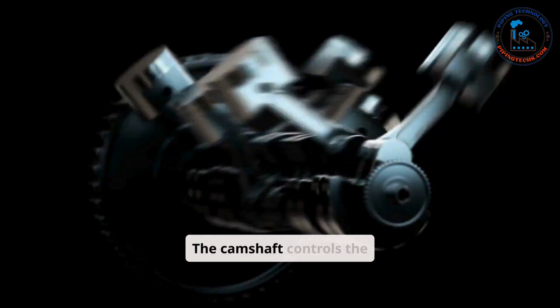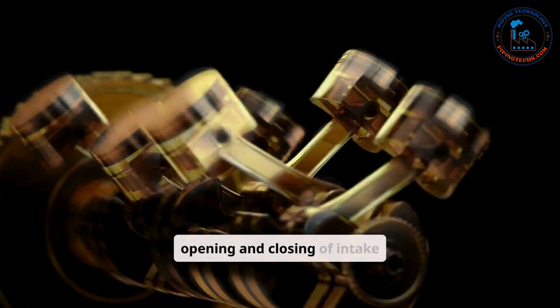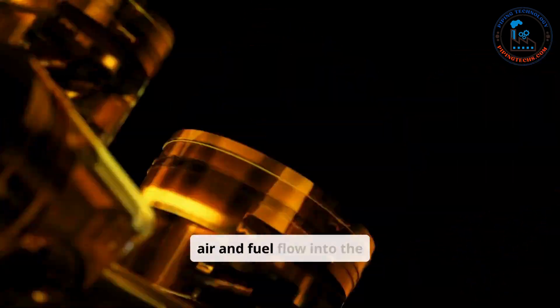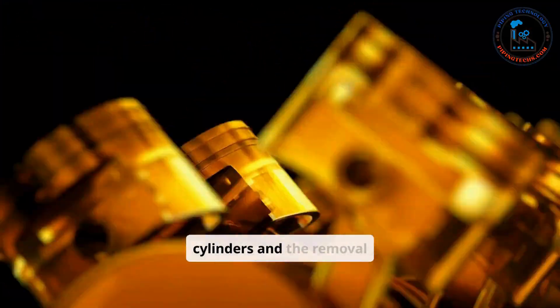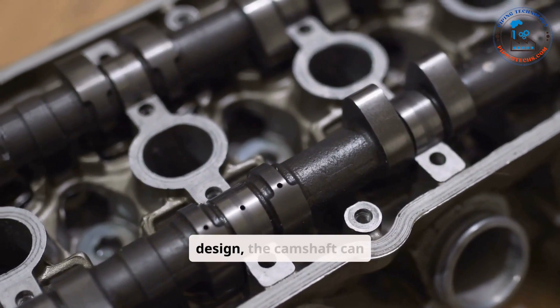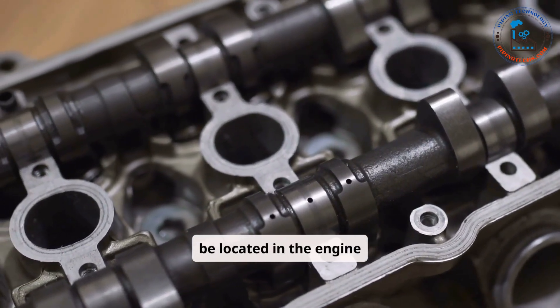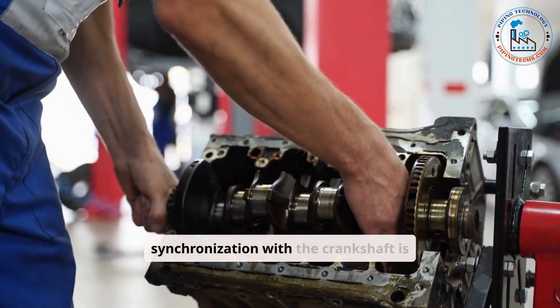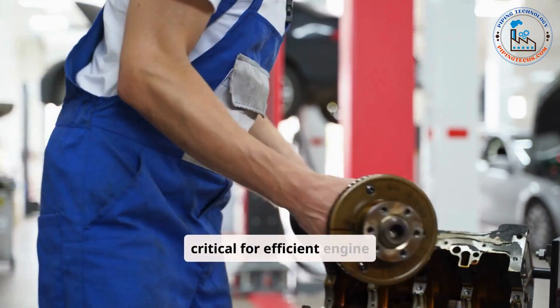The camshaft controls the opening and closing of intake and exhaust valves, ensuring precise timing for air and fuel flow into the cylinders and the removal of exhaust gases. Depending on the engine design, the camshaft can be located in the engine block or positioned overhead. Proper synchronization with the crankshaft is critical for efficient engine performance.